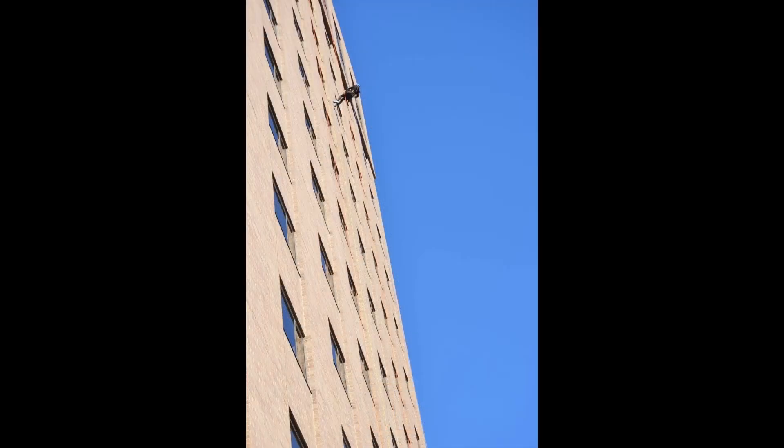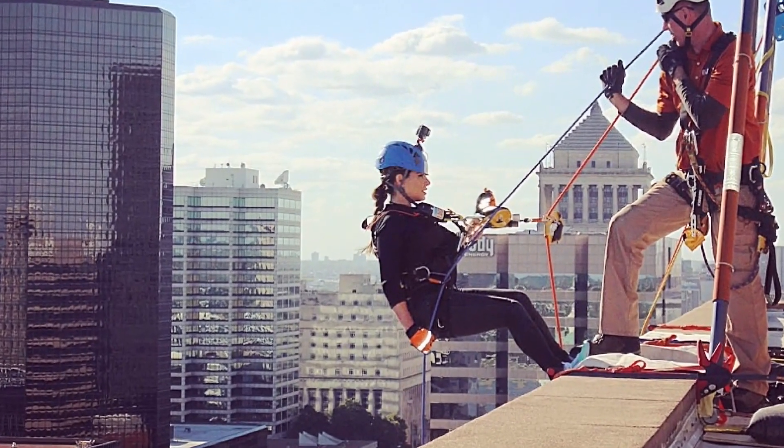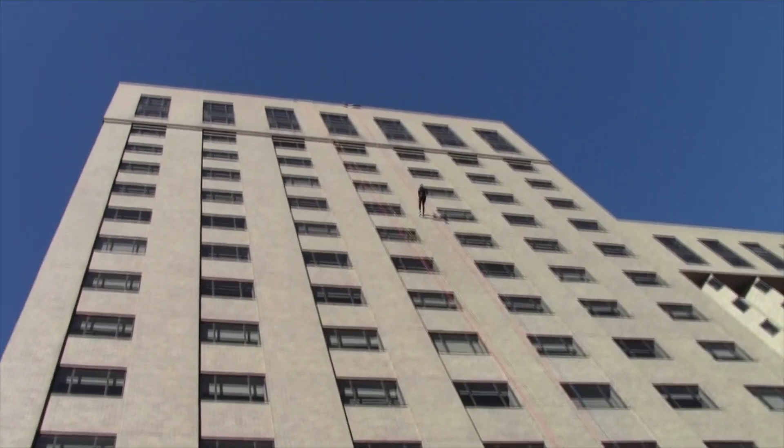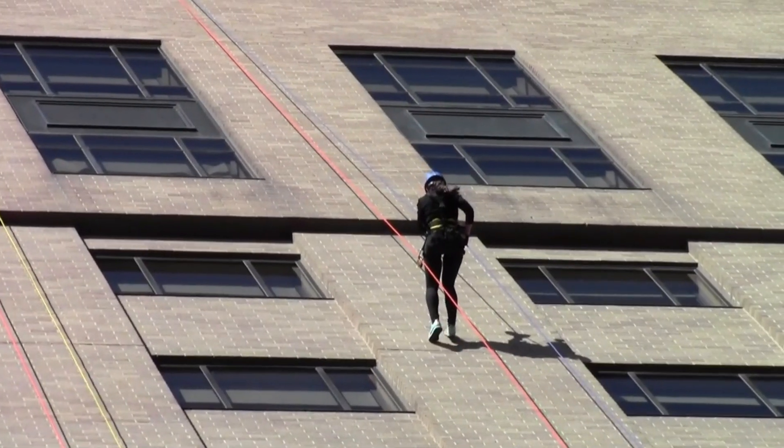I recently rappelled off a 20-story building in my hometown of St. Louis, Missouri to bring awareness to the athletes of the Special Olympics. It was by far the scariest thing that I've ever done in my life, but it was really cool conquering my fears.